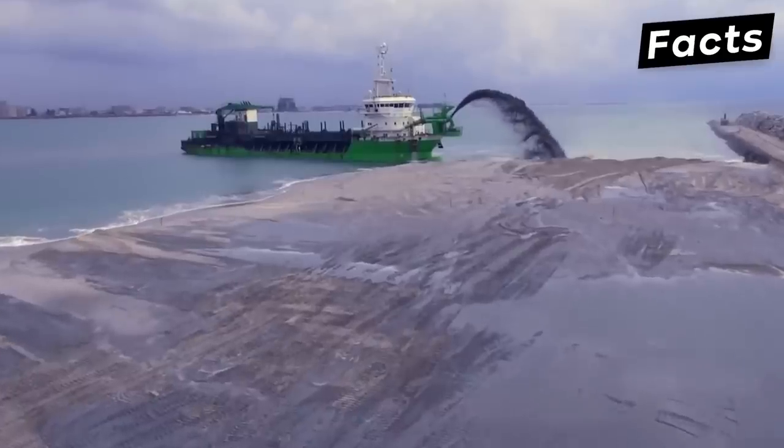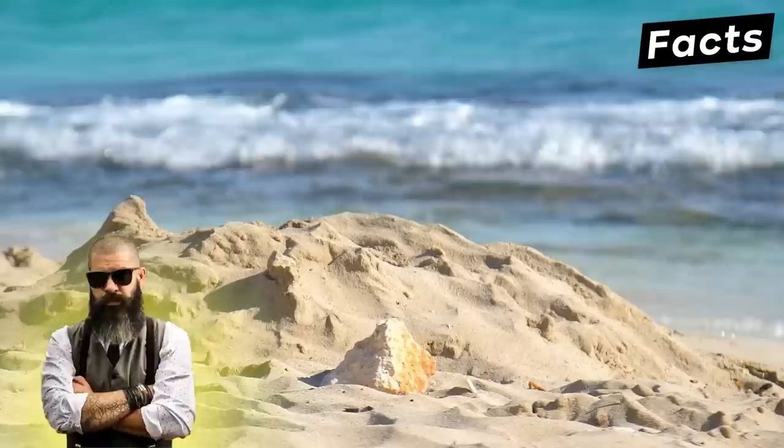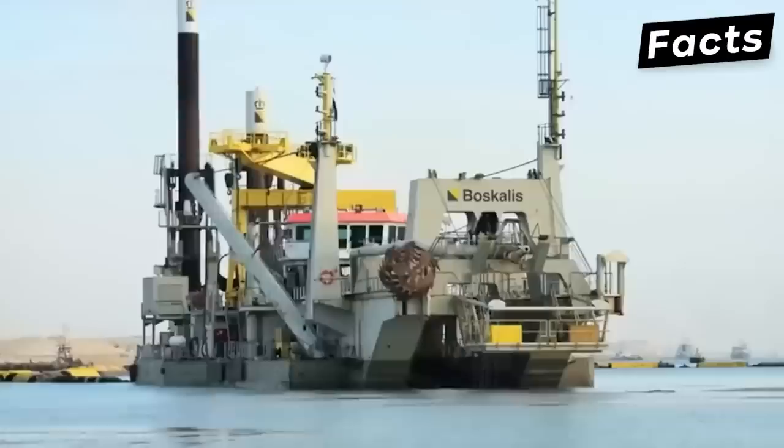Dredge ships built the Palm Jumeirah. Dredge ships remove debris from waterways. Dredge ships are responsible for the gorgeous sandy beaches we enjoy. But what is life like onboard one of these giant oceanic vehicles?